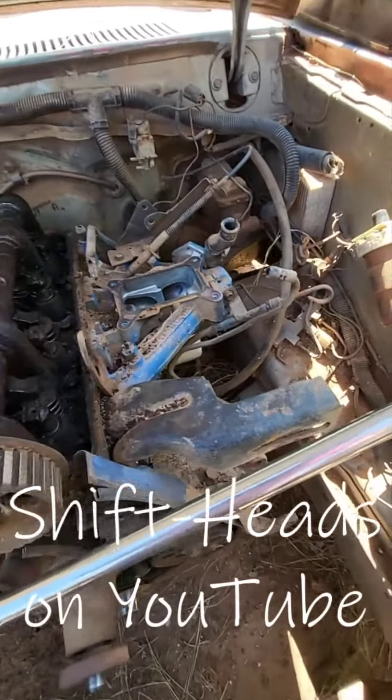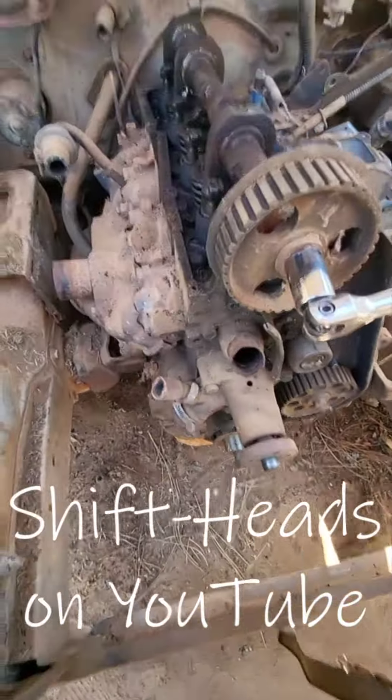The gear that drives the distributor and the oil pump is locked up, so I've got to free that up. And the crank is still locked up too.